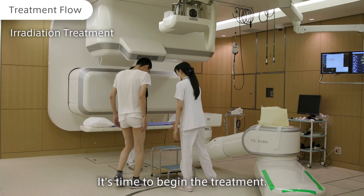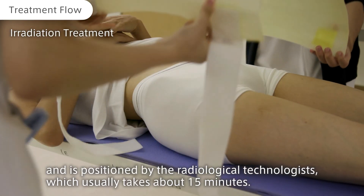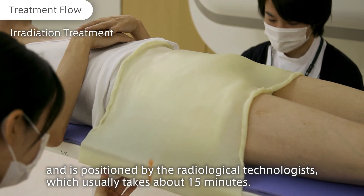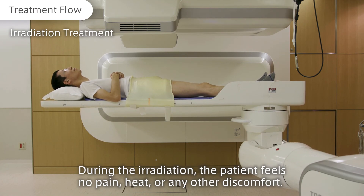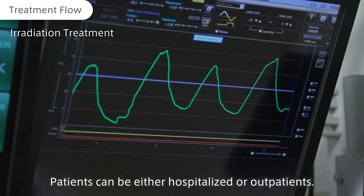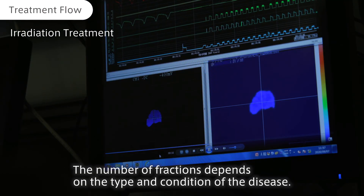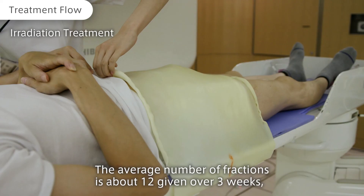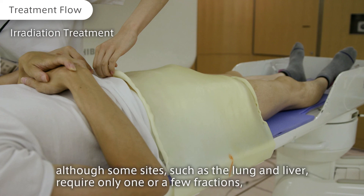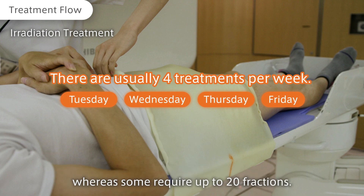It's time to begin the treatment. The patient is positioned on the treatment table by the radiological technologist, which usually takes about 15 minutes. During the irradiation, the patient feels no pain, heat, or any other discomfort — the treatment is stress-free. Patients can be either hospitalized or outpatients. The number of fractions depends on the type and condition of the disease. The average number of fractions is about 12, given over three weeks, although some sites such as the lung and liver require only one or a few fractions, whereas some require up to 20 fractions.